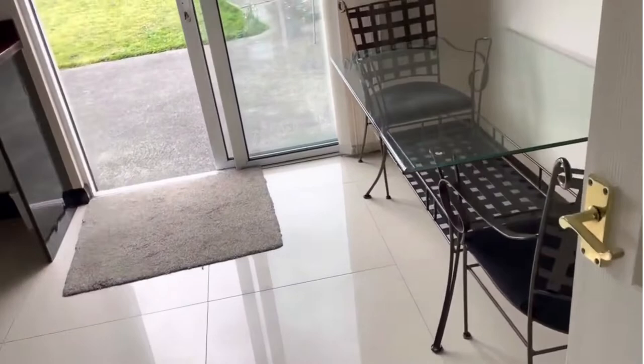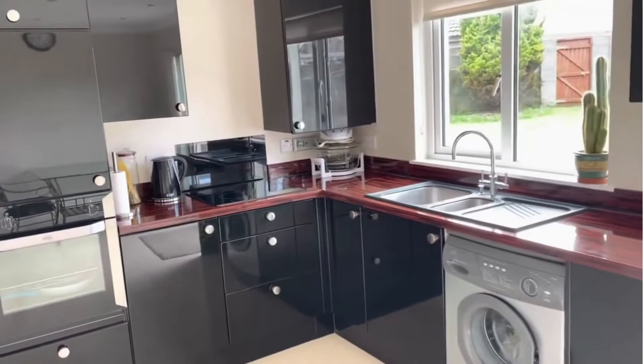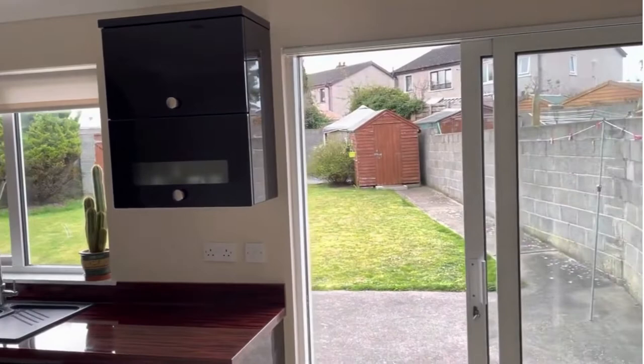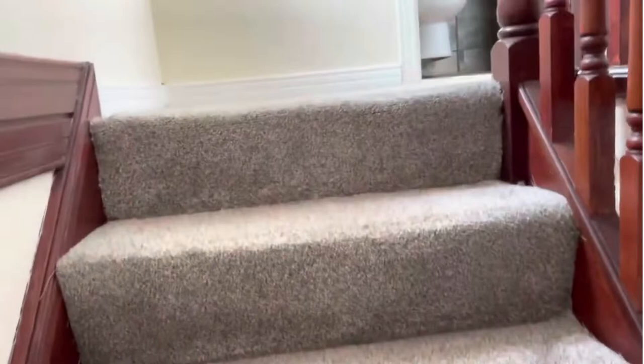The kitchen diner has a tiled floor, a range of modern units, easy-close drawers, and a fridge freezer to one side. There's a built-in electric oven, plumbing for a washing machine, and the room has sliding patio doors out to a large south-west facing garden.